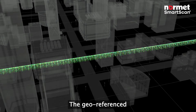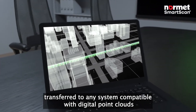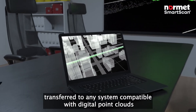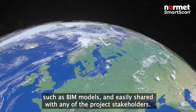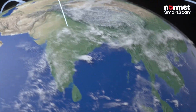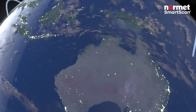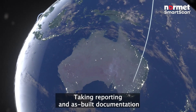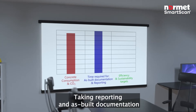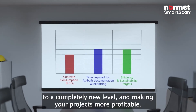The geo-referenced thickness data and surface mapping can now be easily transferred to any system compatible with digital point clouds, such as BIM models, and easily shared with any of the project stakeholders — taking reporting and as-built documentation to a completely new level and making your projects more profitable.